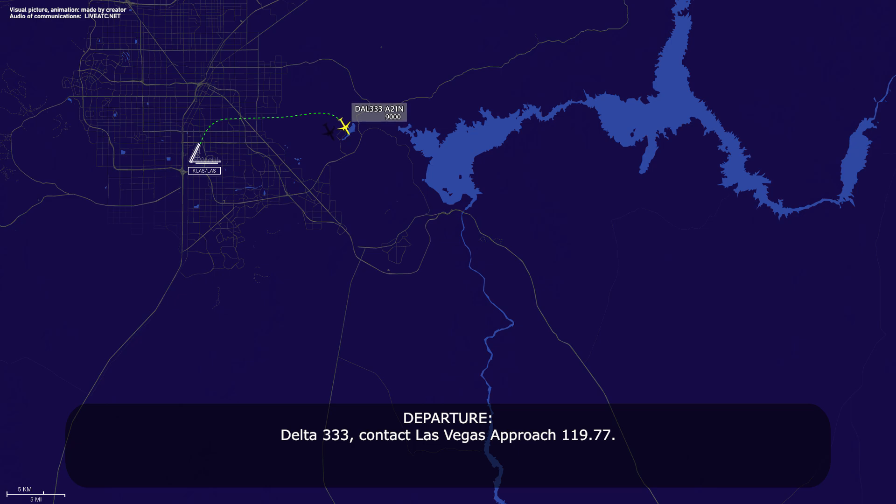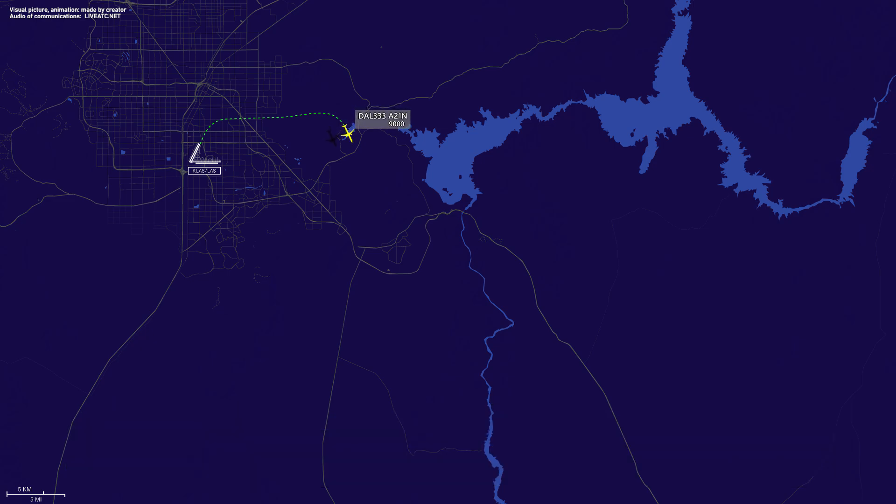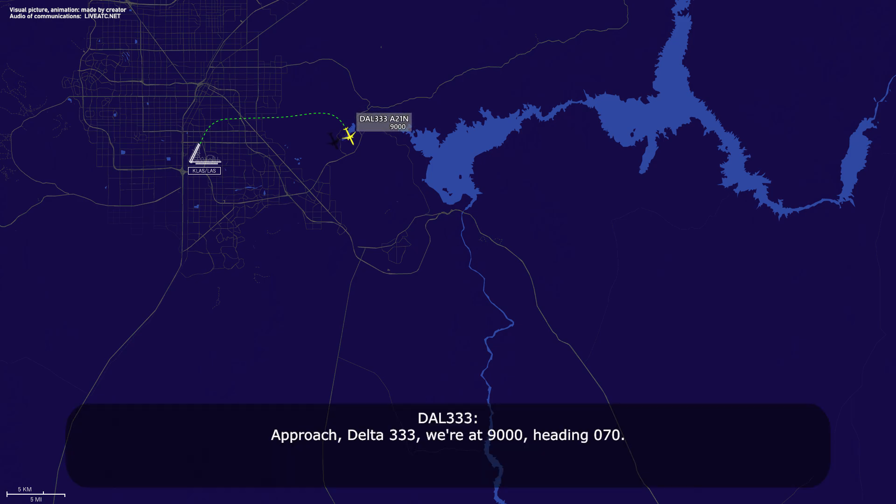Delta 333, contact Las Vegas Approach 119.77. Appreciate the help, Delta 333. Approach, Delta 333, we're at 9,000 heading 070. Good afternoon.